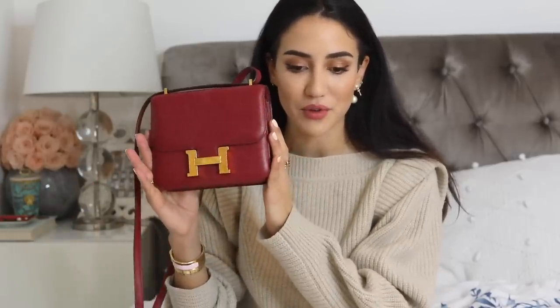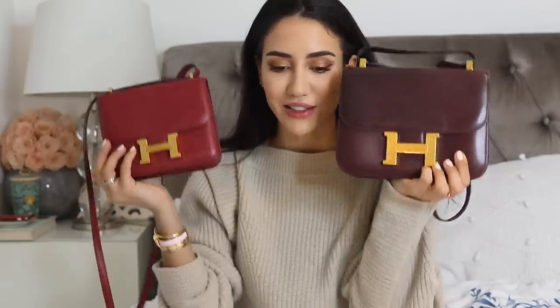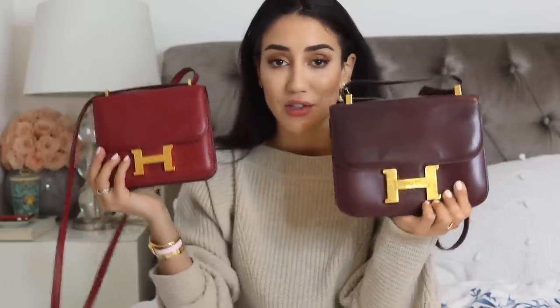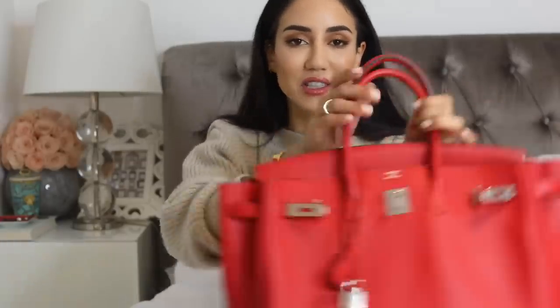In 2018 I managed to get a beautiful little Constance handbag. This was not my first Constance — I got a vintage one in 2016. You can see the difference: this is also Epsom leather, very smooth, and it's quite a vintage and larger one. So I've got two Constance handbags. This older one I don't really wear as much anymore, but since it's my first ever Hermès bag I feel like I just cannot get rid of it.